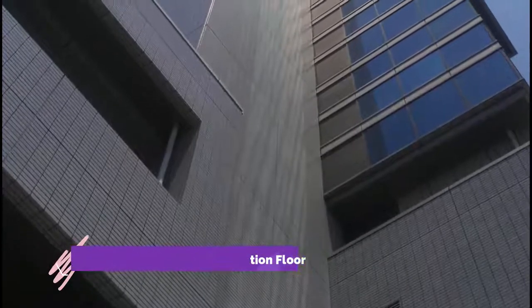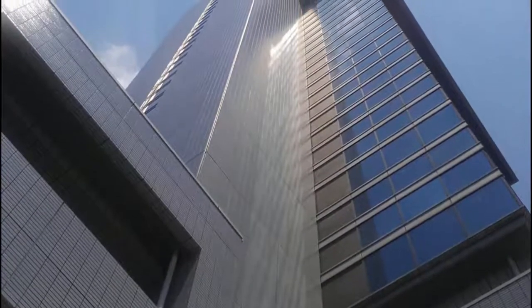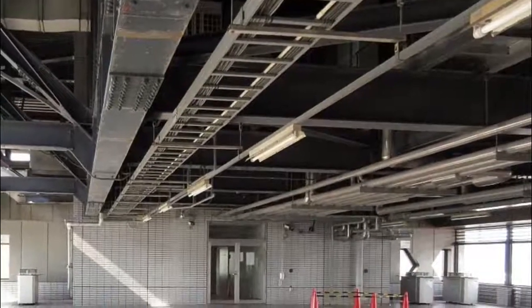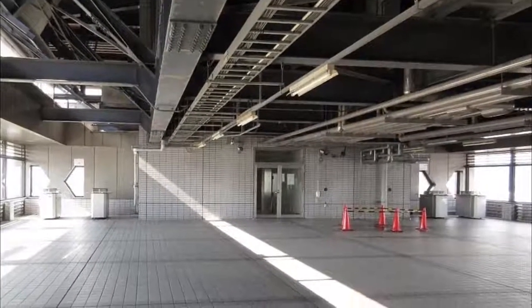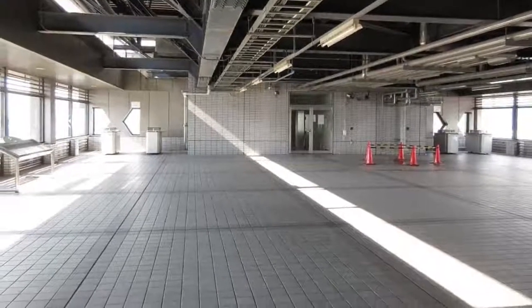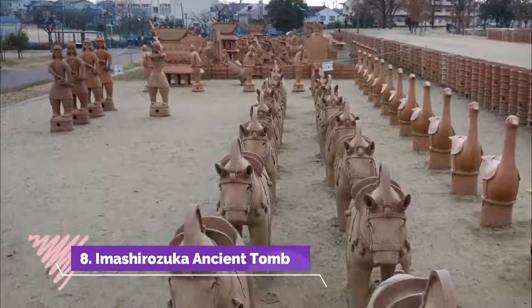Number seven: Takatsuki City Hall Observation Floor. With convenient transportation near the station, it is nice to visit in the evening. The scenery of the twilight before six o'clock is lovely; views of Umeda and Ikoma can be seen faintly. It is 70 meters above the ground and well worth seeing.